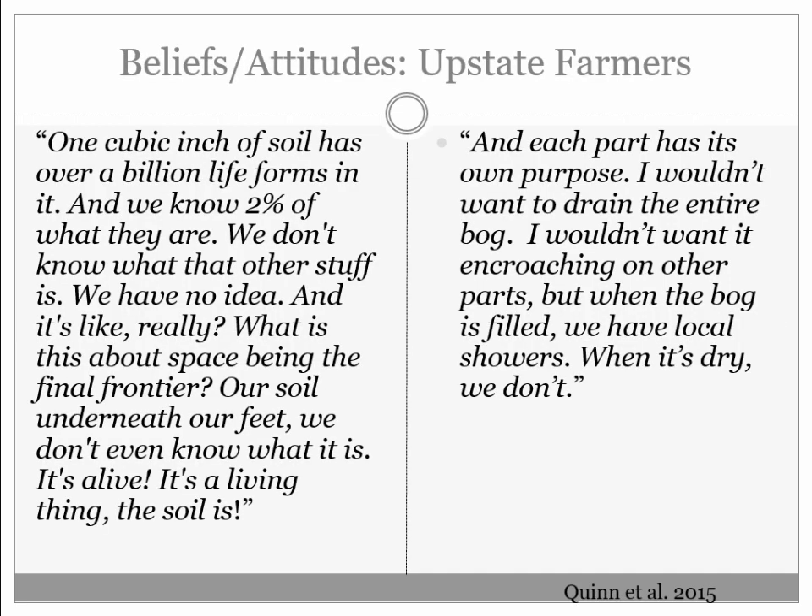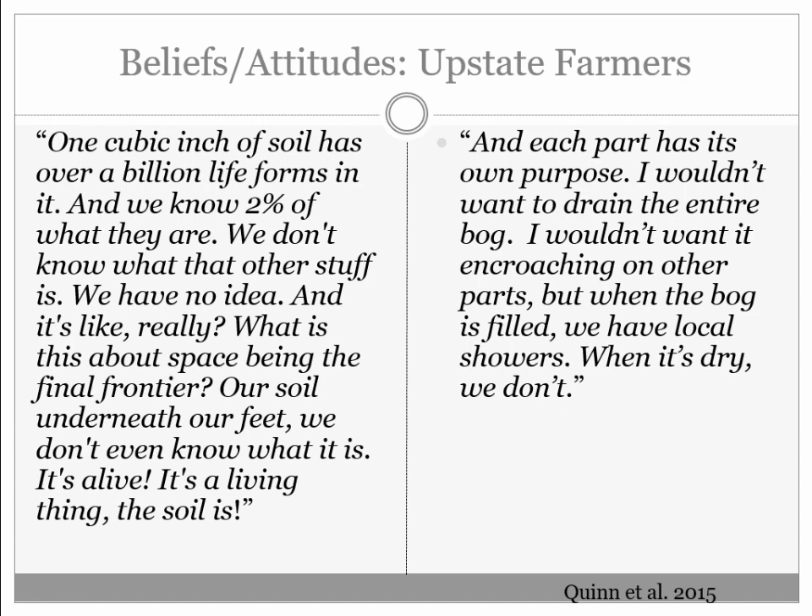We've been working in upstate South Carolina for four years, interviewing farmers and learning about their perceptions. These are quotes from farmers about why they think nature is important. We found this interesting gap — they could articulate the knowledge, but they didn't change their behaviors. They still farmed the same way they had before. My wife is a social scientist and pushed me to ask: how do we translate environmental knowledge to environmental behavior?